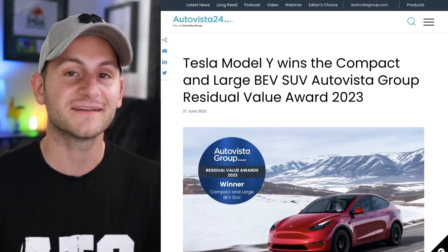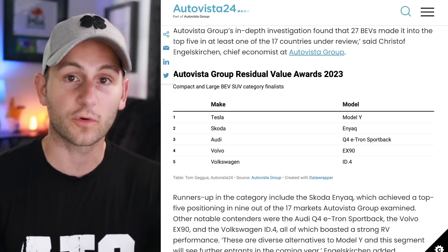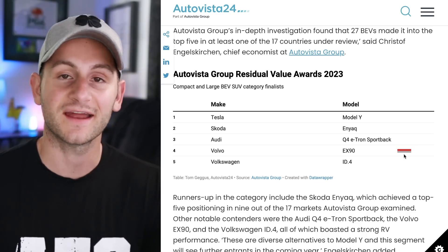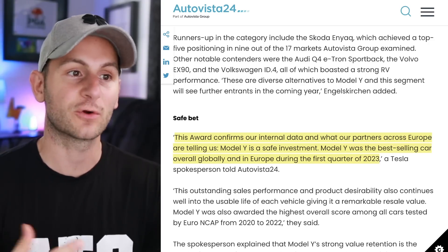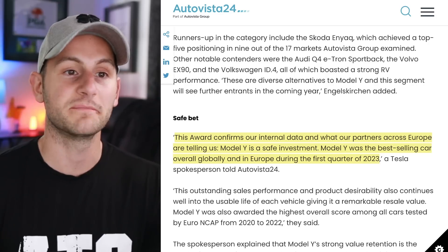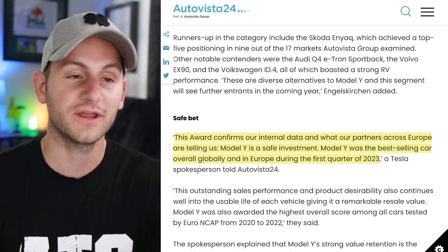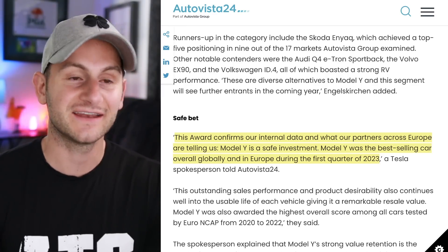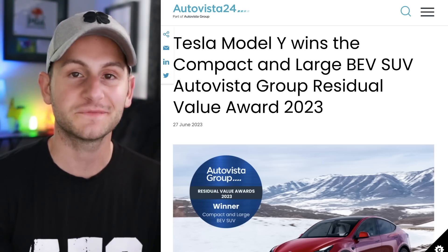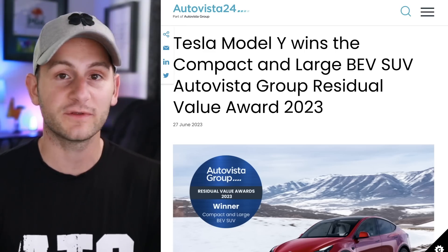The Model Y has won AutoVista's Best Residual Value Award for 2023. This is basically an award for European competitors, and Tesla beat out the Enyaq, the Q4, the EX90, and the ID4. The summary: this award confirms internal data and what partners across Europe are saying — Model Y is a safe investment. The Model Y was the best-selling car overall globally and in Europe during Q1 2023, and hopefully will be the best-selling car of any kind this year globally. The details about OTA updates, safety, features, and pricing are linked below.